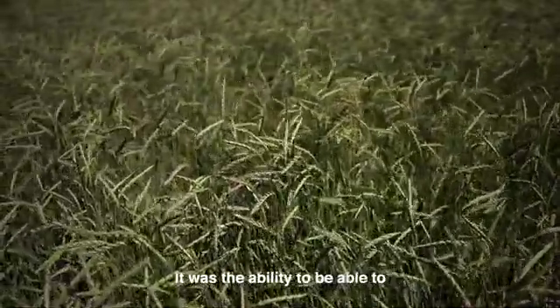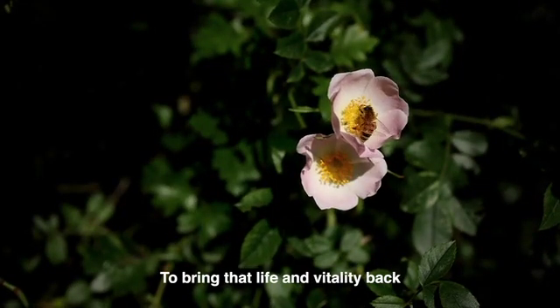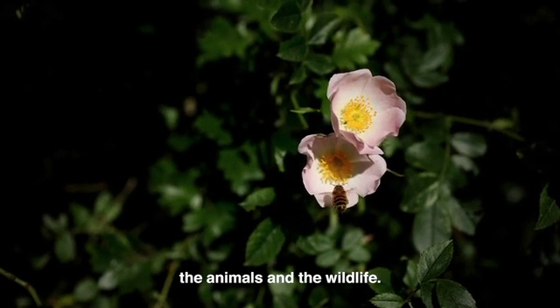Biodynamics offered the ability to repair and enhance the soil, to produce livelier plants, to bring that life vitality back to the soil and to plants that can then filter into the animals and the wildlife.